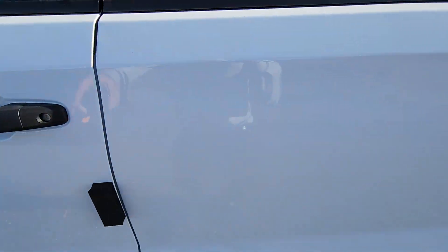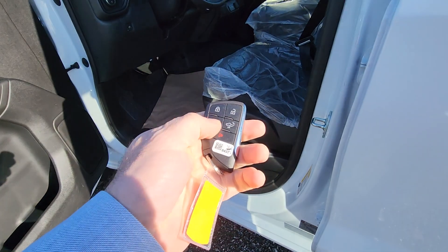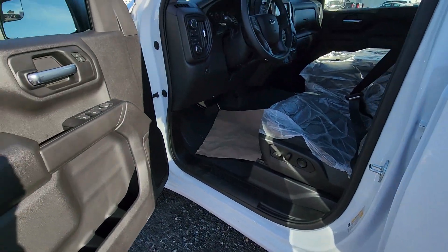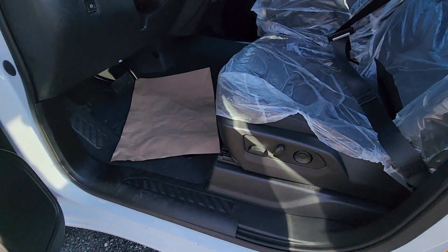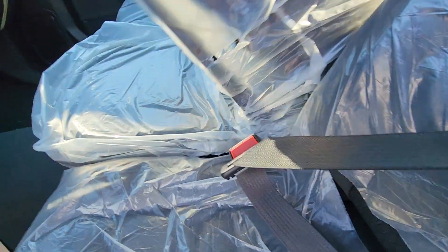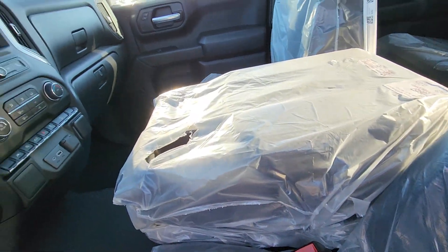It's a 5.3-liter V8. You do have the new keyless entry remote with remote start, power tailgate, and these ones do go to sleep so no one's stealing it out of your driveway while you sleep. Full power seat with lumbar — they're bucket seats, but they do have the ability to fit a third person in the middle if you want, and tons of storage in there.